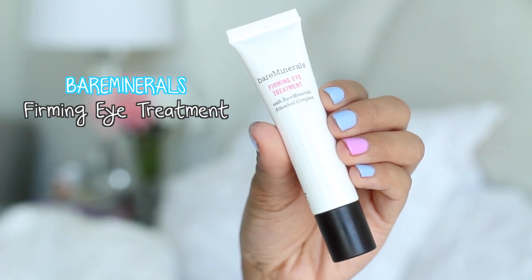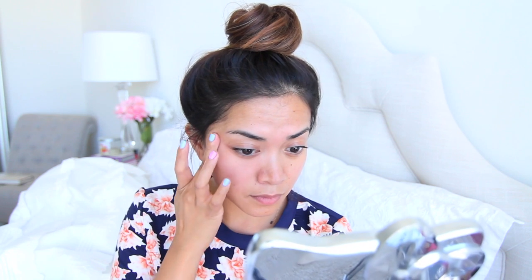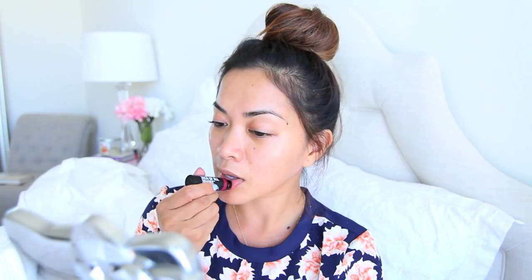Again with the hydration — I'm using the Firming Eye Treatment by Bare Minerals to really focus on my under eyes. That part of my face tends to get drier than the rest, so I'm adding some extra moisture there. And the same rule applies to the lips. I'm using the Jack of All Trades Lip Balm by Bare Minerals. Your lips will feel uber dry due to lack of water, so you've got to keep them moisturized.